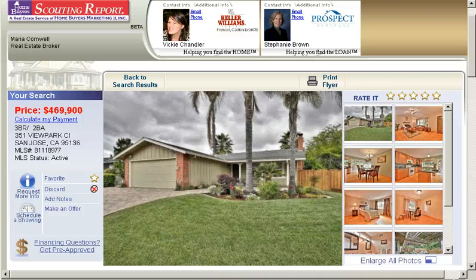Hello and happy Sunday. This is Vicki Chandler of Keller Williams Realty. I'm a real estate agent serving the San Jose and Santa Clara County areas of Northern California. Today I wanted to introduce you to a beautiful three-bedroom two-bath in San Jose at 351 View Park Circle in the Blossom Valley Santa Teresa area.